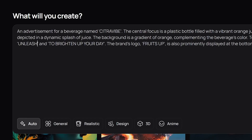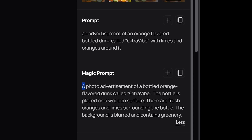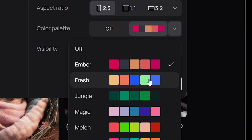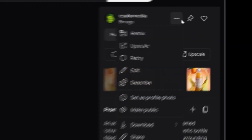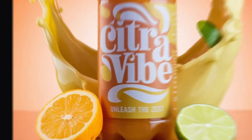Today I'm talking about the new Ideogram 2.0 model that's set to shake up the AI image generation market. It's targeting giants like Midjourney and the newly launched Flux, and might surprise many. Ideogram 2.0 isn't just another update — it's packed with major improvements, including a huge leap in image generation realism and accuracy.